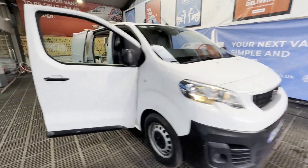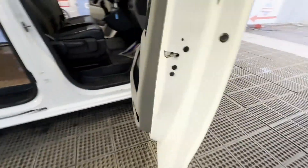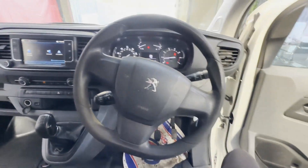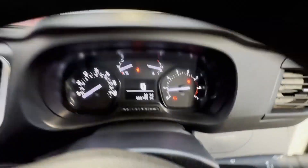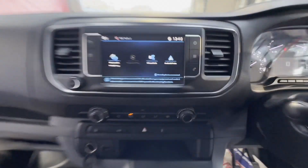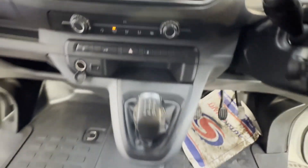2018 Peugeot Expert Dispatch, 1.6 Blue HDi 95 Professional Van, ULEZ compliant, Euro 6, green body, white panel van. Mileage: 99,755. MOT to the 10th of February 2024. Engine: 1560cc DV6 FDU.